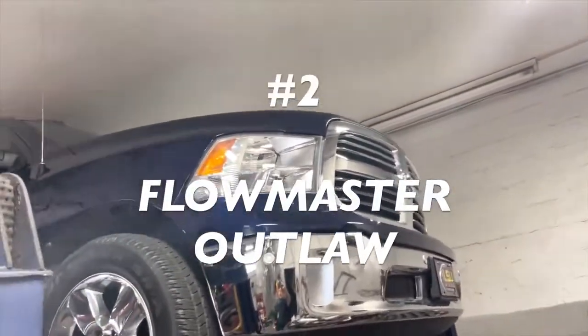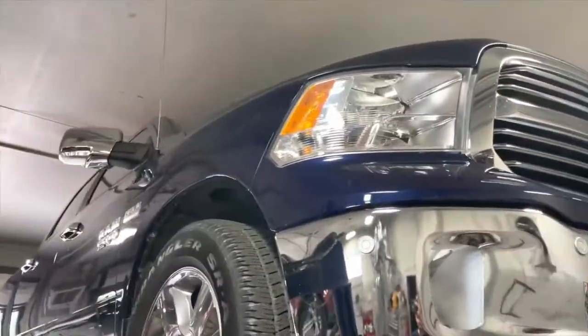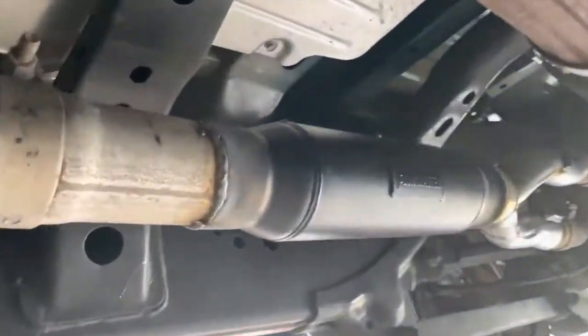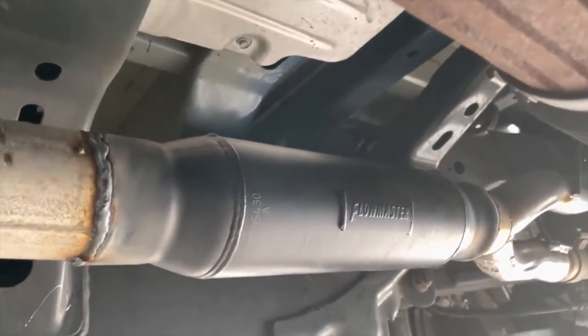2017 Ram 1500 — it's only got 12,000 miles on it, practically still brand new. It's got a 5.7 Liter Hemi. What we got done on it: there's the Kella converters there and there, then it Y's into a single three-and-a-half inch pipe all the way back, then we put a Flowmaster Outlaw, part number 15430.